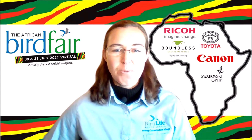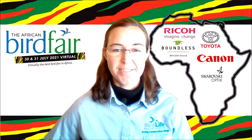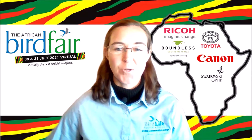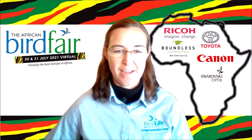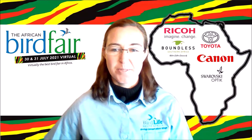Good morning and welcome to the 2021 Virtual African Bird Fair. Thanks for joining us on Feeder 2 and a big thank you to our gold sponsors Ricoh, Canon, Toyota South Africa, Boundless Southern Africa, and Swarovski Optic for making this exciting event possible.